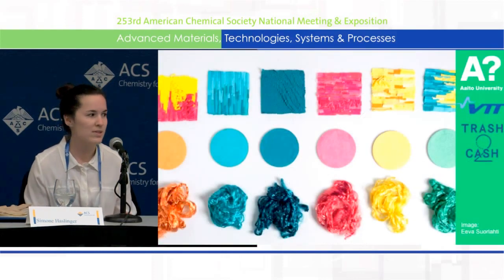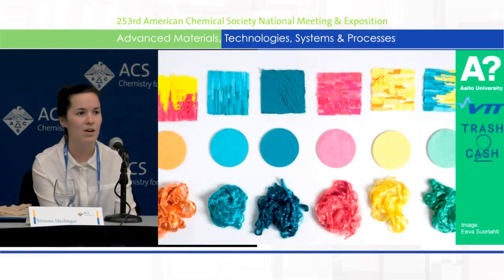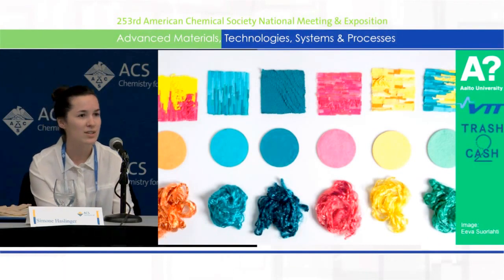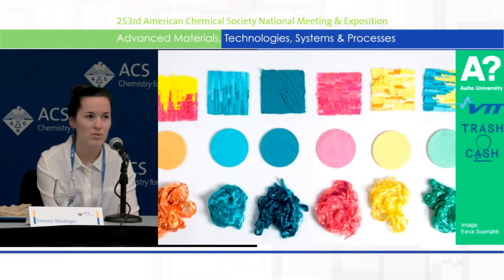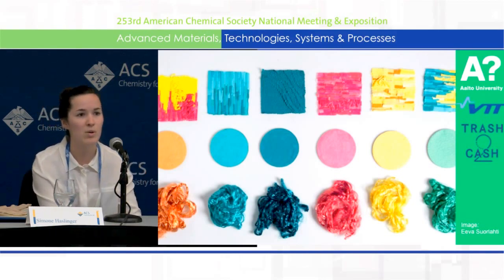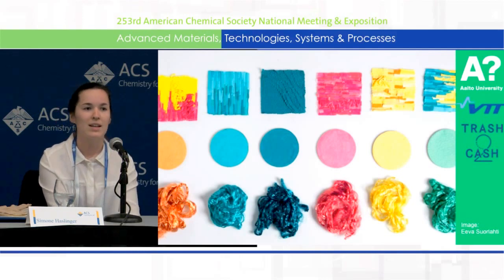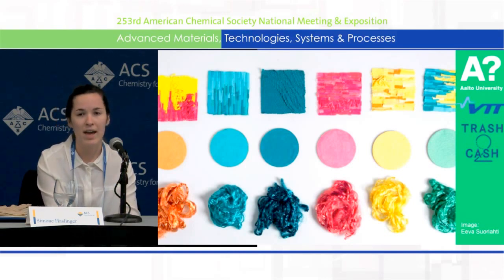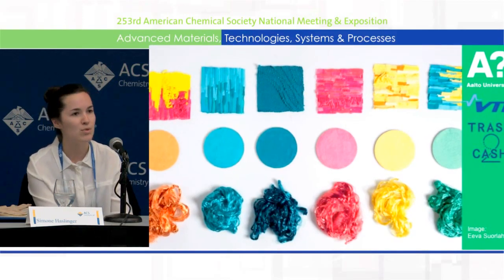Regarding textile recycling, our group has done a lot of different approaches as well. The work you can see here on the slide was done by a master student one year ago, and what she was aiming for was to recycle the dyes of fabrics. She went to second-hand stores, bought some old clothes no one would wear anymore, shredded them, and tried to maintain the color. The fibers shown below cannot yet be used for textile applications because they are too thick, but we are aiming to improve the properties.